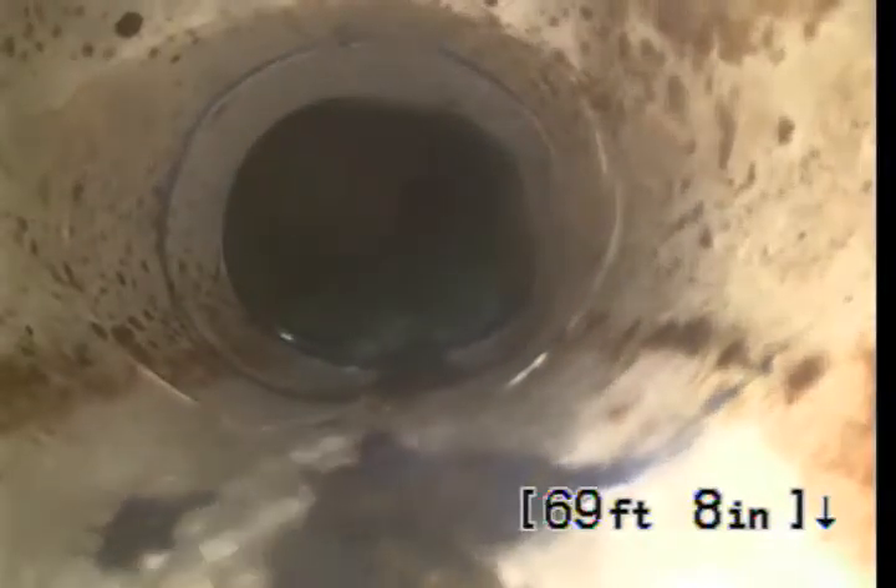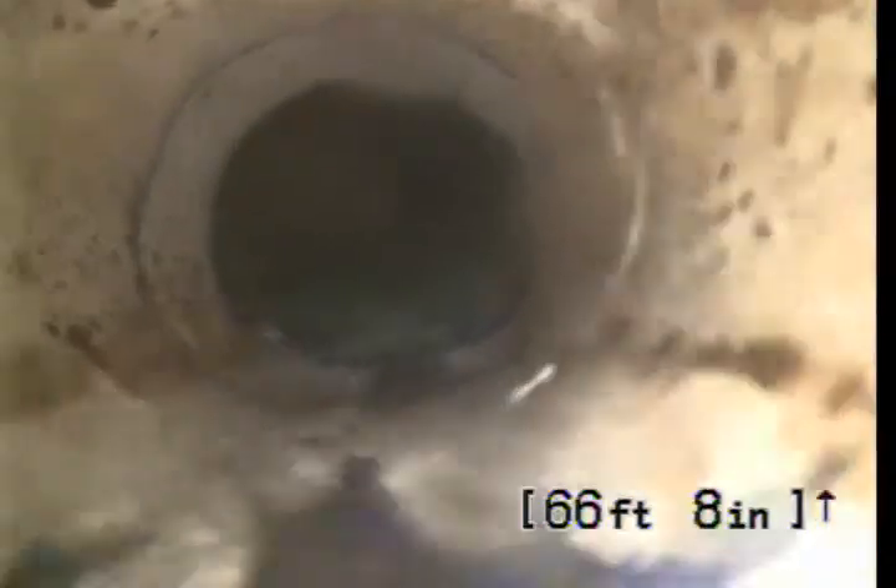There's water flowing down there — someone's using something inside. Right here it changes to orange PVC. See how it's kind of like a white pipe?